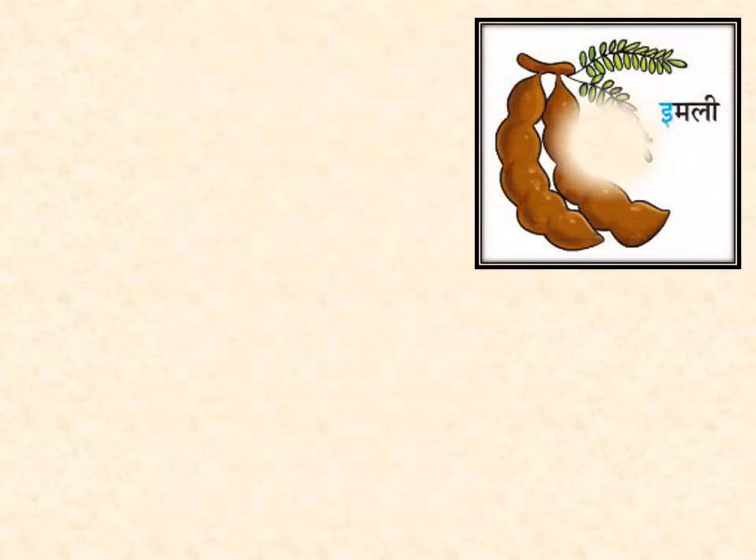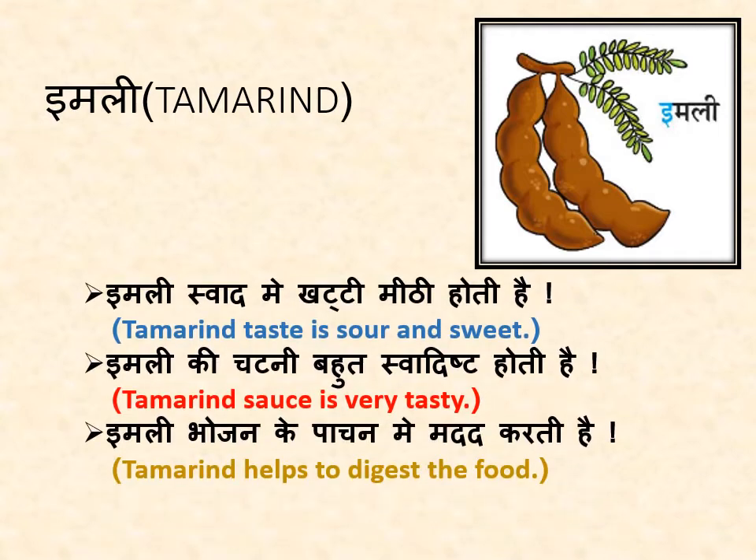अब हम जानेंगे Himli के बारे में. Now we will know about tamarind. Himli का स्वाद मीठा खट्टा होता है — tamarind is tasty, sour and sweet. Himli की चटनी बहुत स्वादिष्ट होती है — tamarind sauce is very tasty. Himli भोजन के पाचन में मदद करती है — tamarind helps to digest the food.